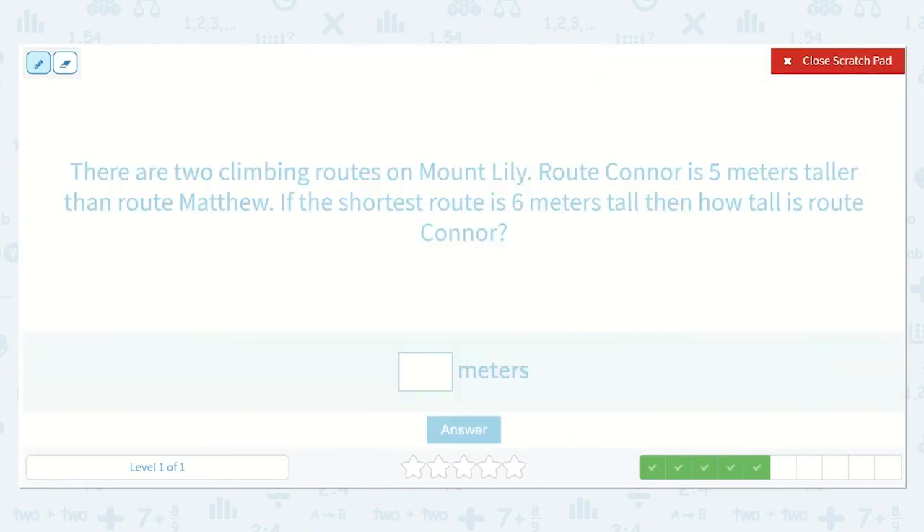Next, there are two climbing routes on Mount Lily. Route Connor is five meters taller than Route Matthew. If the shortest route is six meters tall, then how tall is Route Connor? We know Route Connor is five meters taller than Route Matthew, and the shortest route is six meters — so the six-meter route must be Route Matthew. This one is six meters tall. Route Connor is five meters taller, so let's first make them the same height and then add an additional five meters.